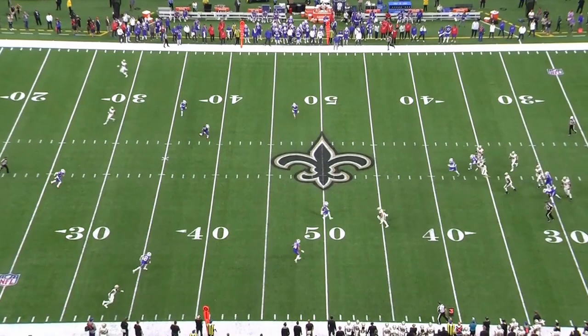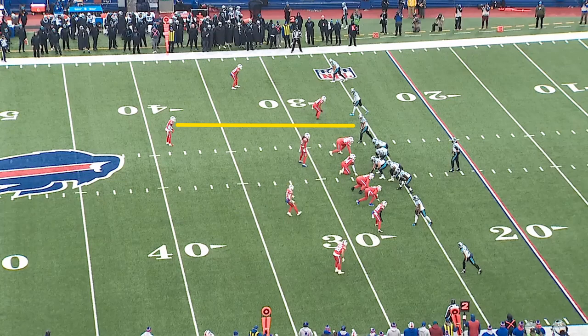On this play, it's Poyer that rotates and comes down. Poyer is generally the better coverage guy when in man and takes away the number three receiver from Carolina. That forces Cam Newton to hold onto the ball and take a sack.